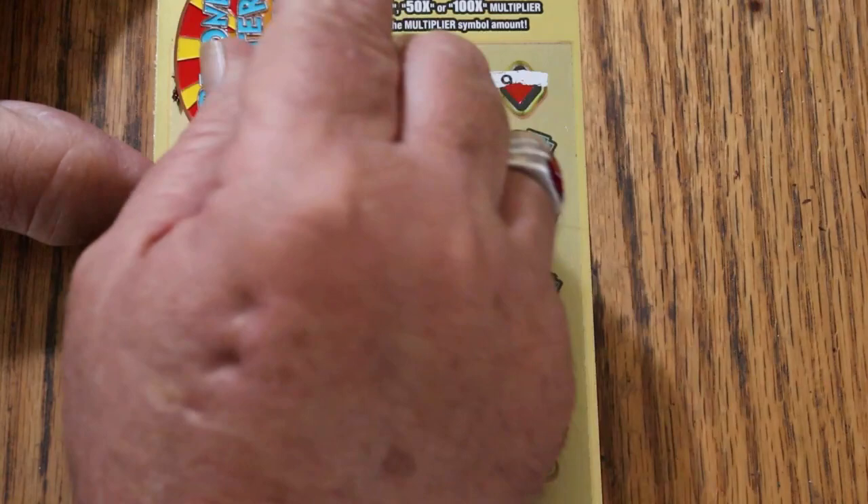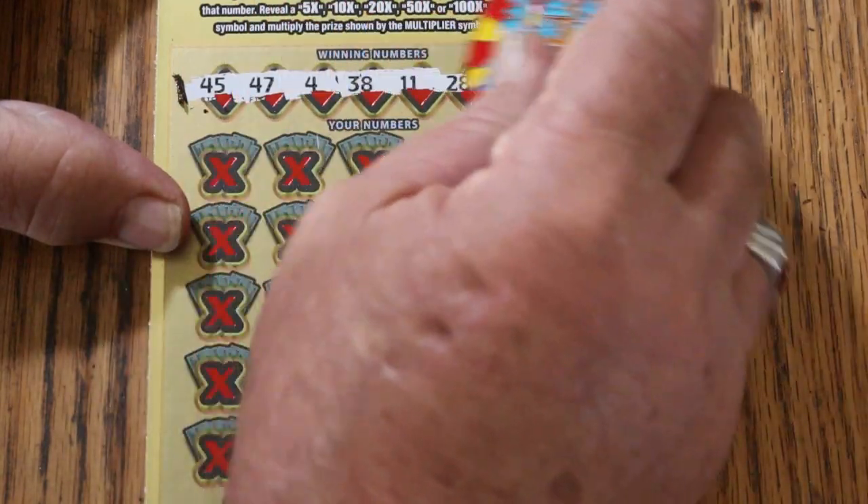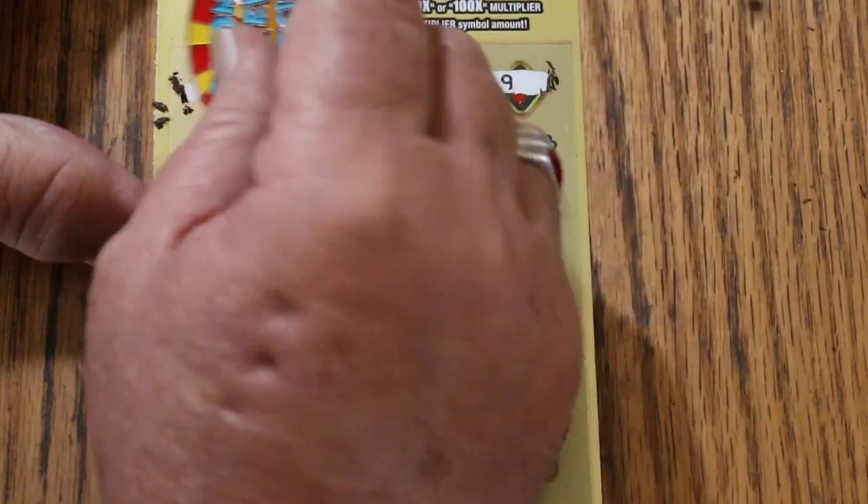Let us see what happens this time. $45, $47, $4, $38, $11, $28, and $9.